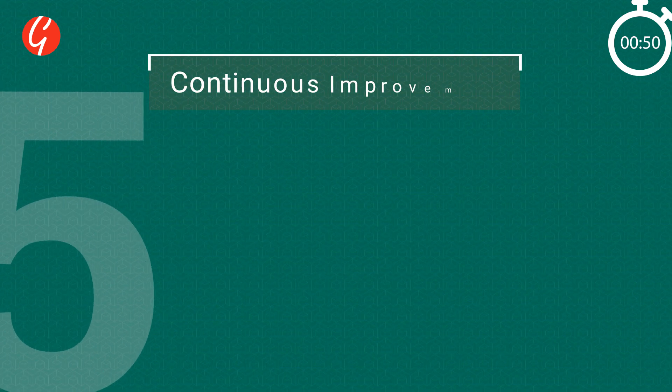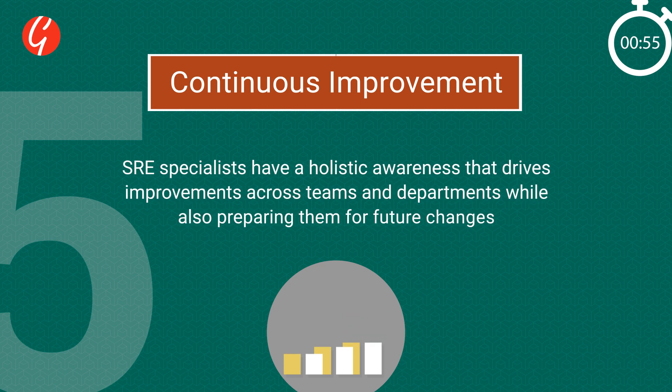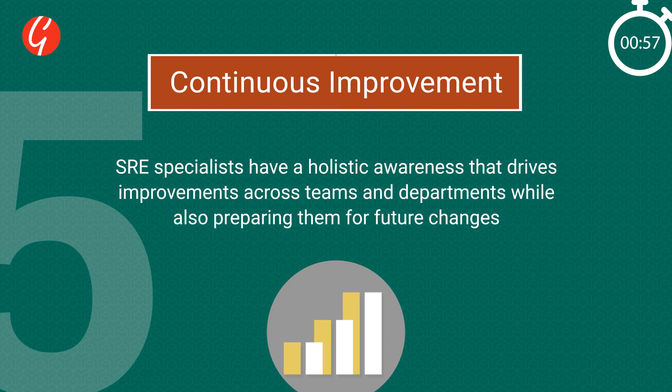5. Continuous Improvement: SRE specialists have a holistic awareness that drives improvement across teams and departments, while also preparing them for future changes.